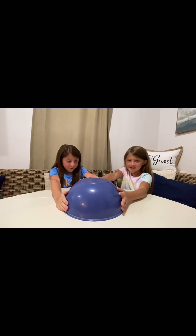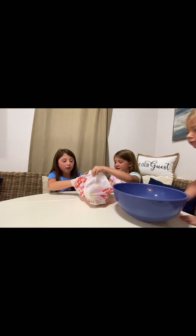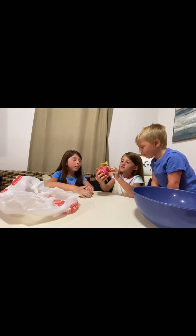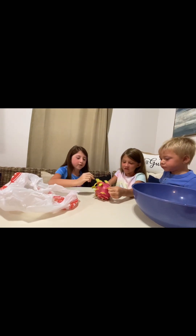Three, two, one. Oh, what is this? I think this is grown in Hawaii. I've seen this on a TV show. Yeah, we've seen this on a TV show.